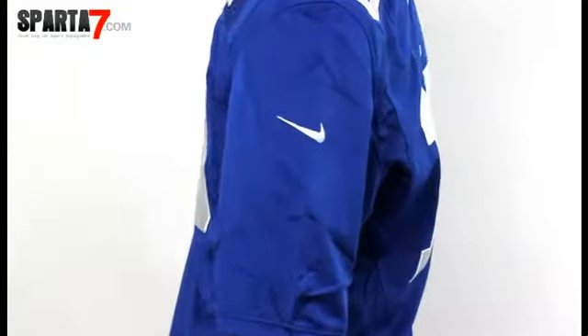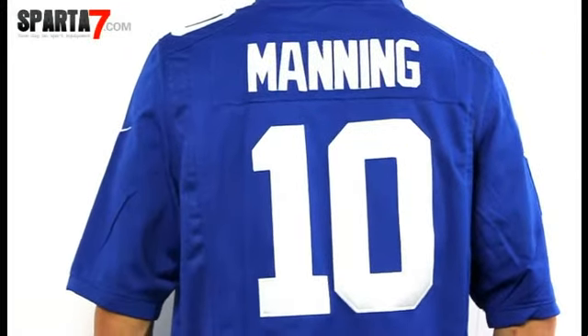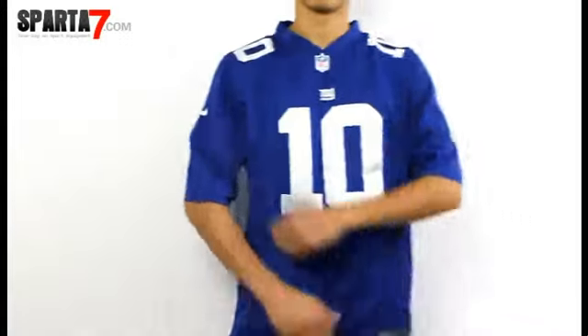Manning's name and his number are stitched across the back. You will love it whether you are out on the town or kicking back watching the game, letting everyone know who you are rooting for and showing off your support for your favorite player.